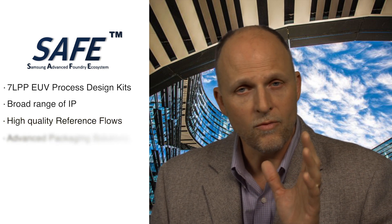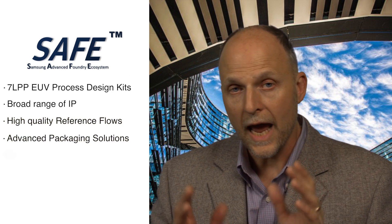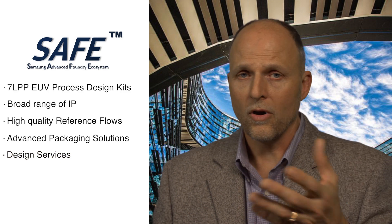Key partners, such as Cadence, have enabled critical 7 LPP EUV process design kits, a broad range of IP, high quality reference flows, advanced packaging solutions, and design services for our customers to quickly and efficiently bring their next generation chips to market.